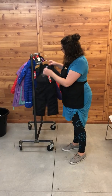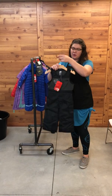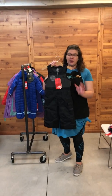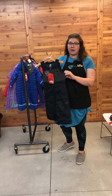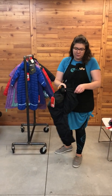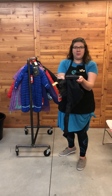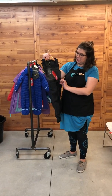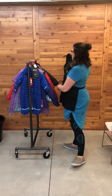Here are more snow pants with the easy grow feature. We have a couple of girl styles and a couple of boy colors — gray, black, and purple. This one does have that easy grow feature with adjustable shoulders and a clip. Just a really great snow pant.